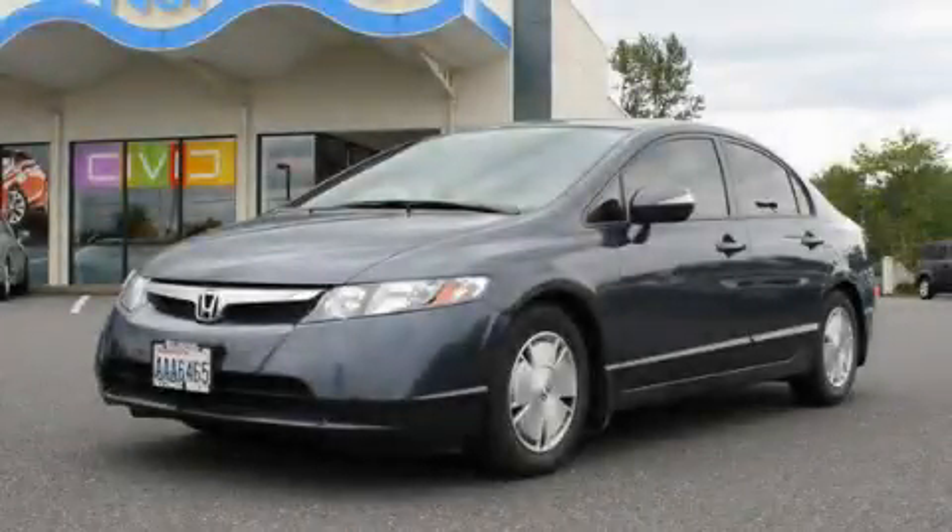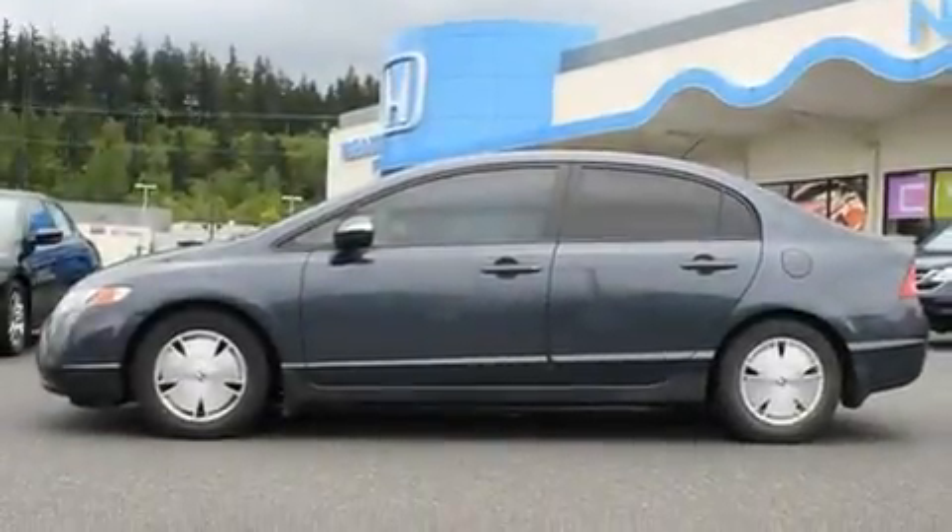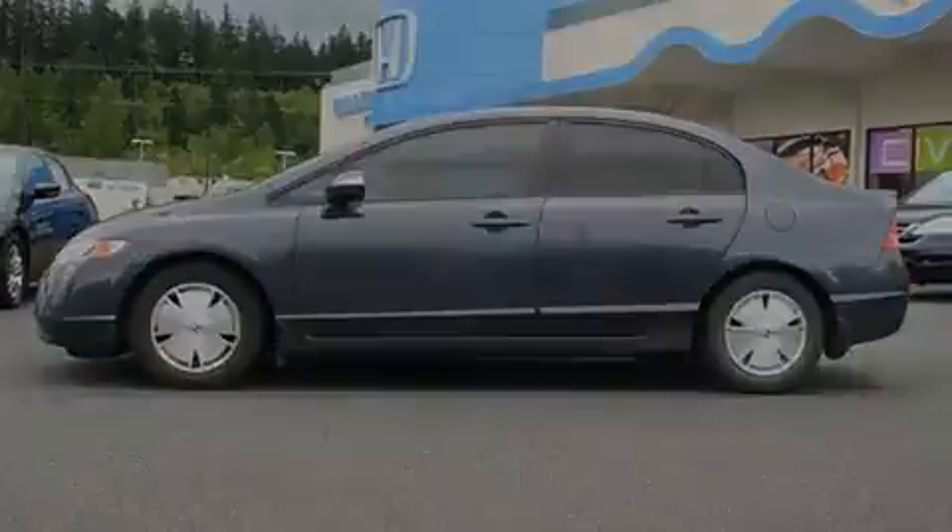This is a 2008 Honda Civic Hybrid, driving a statement. It has a 1.3-liter four-cylinder engine and a continuous variable transmission.